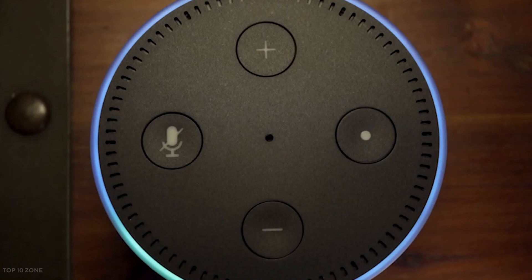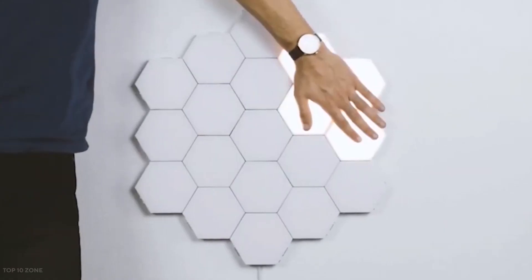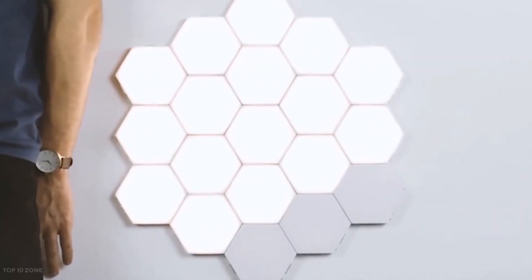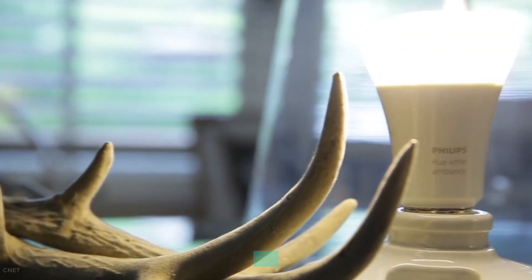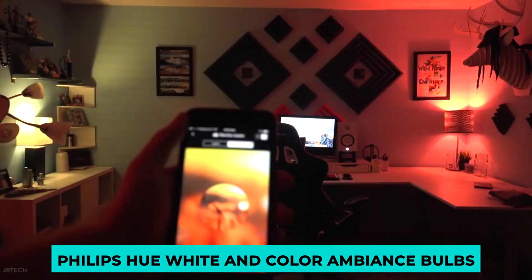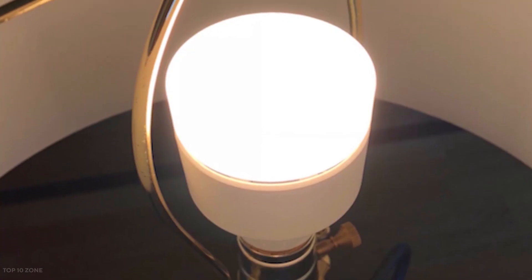Users can also use Google Home or Amazon Alexa to control their smart home lighting setup, having lights respond to particular requests or any other lighting demands. Some of the finest smart lights for your house include Philips Hue White and Color Ambience bulbs, Wyze's Smart Bulb, Ring's Solar Pathlight, and many others.